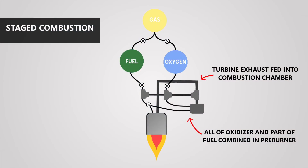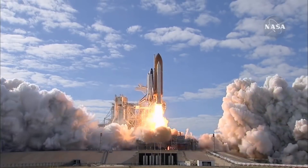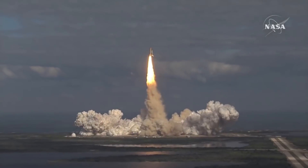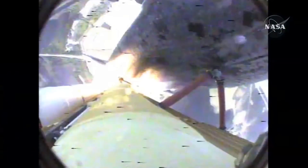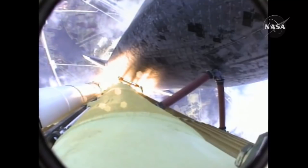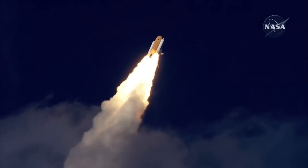Finally, we have the staged combustion cycle. In this engine cycle, 100% of one of the propellants is fed into a preburner with a small portion of the other propellant. In the diagram, I'm showing an oxidizer-rich staged combustion engine, so 100% of the oxidizer and a very small amount of the fuel are going into the preburner. Whether the engine is fuel-rich or oxidizer-rich mostly depends on what fuels are being used. The exhaust of the preburner — mostly very hot oxidizer, or fuel in a fuel-rich engine — is fed into the turbine, and after going through the turbine, the hot gas goes into the combustion chamber where it is combined with the other propellant and burned. This allows for a much higher specific impulse than gas generator and tap-off engines because all of the propellant is going through the main combustion chamber and nozzle, and it doesn't have the size limits of the expander cycle.